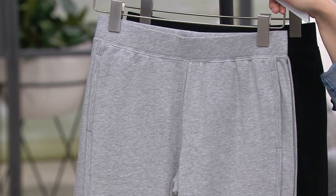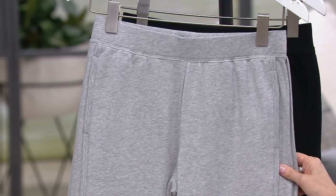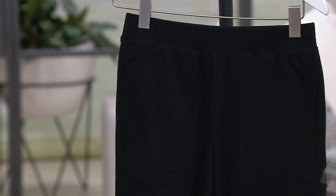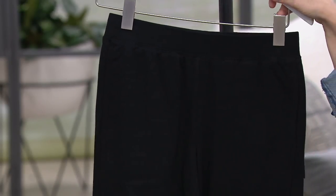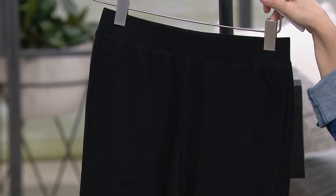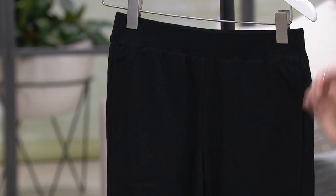Loving the light heather gray — a little bit of that athleisure, sporty feel here. If you'd like it in light heather gray, extra-extra small through extra small, and medium through 3X are available. Then we've got them in black — extra-extra small, extra small, medium, and extra large, with about 100 to go in those sizes. This is our most limited color.